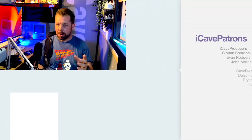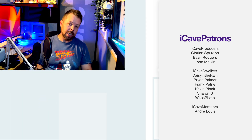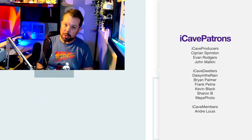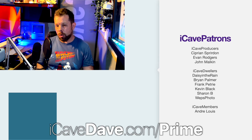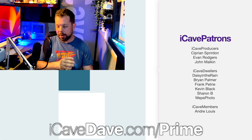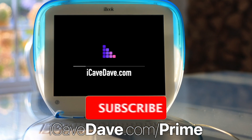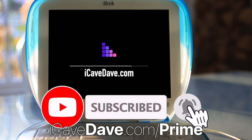Thank you so much for watching. If you want to join the Patreons, head over to patreon.com/iCaveDave or iCaveDave.com/Patreon. And if you do need that Prime membership, don't forget iCaveDave.com/Prime. Thank you so much for watching — we'll see you in the next one. Want the latest Apple news, leaks and rumours? Subscribe and ring the bell.